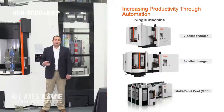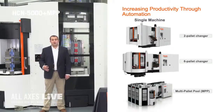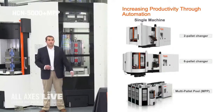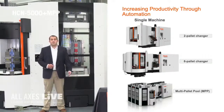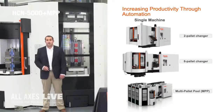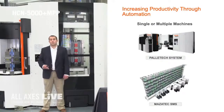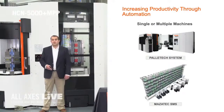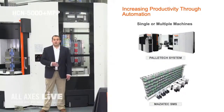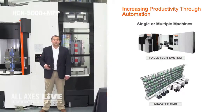Next I'd like to talk about some automation options we have to help increase your productivity. For single machine automation, Mazak offers a two pallet changer — a very simple form of automation that can drastically help increase productivity and spindle utilization compared to a traditional vertical machining center. We also offer a six pallet changer and the multi pallet pool system behind me. For multiple machines we offer the Mazak Palletec systems or Mazatec SMS, which you've seen earlier in our Kentucky production facility. Palletec systems are great linear systems and can accommodate multiple or even different types of machines.